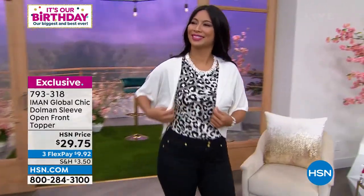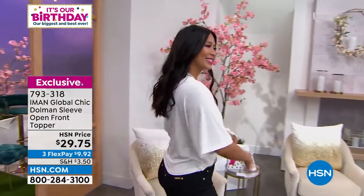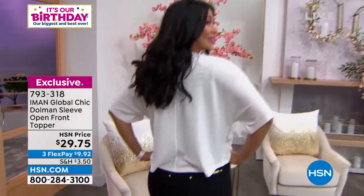It's that dolman sleeve again. So it's 23 inches in length. See how it's a little longer in the back too? Machine wash, tumble dry.